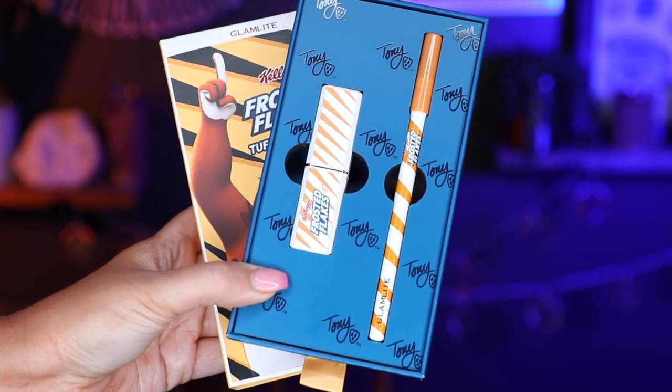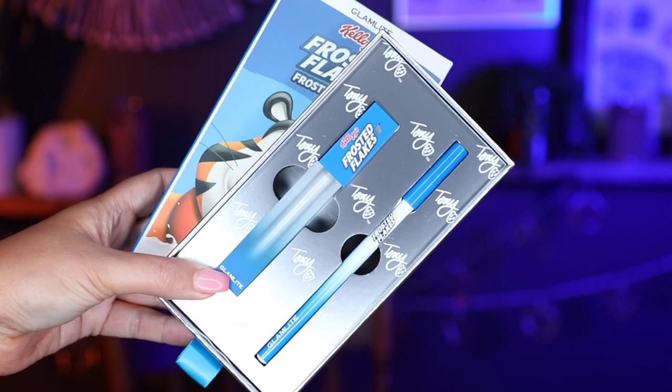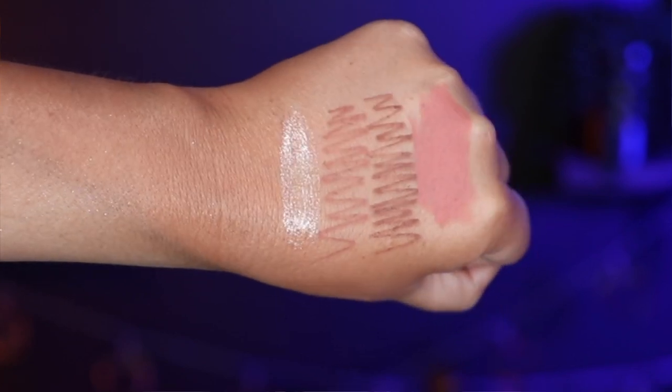Everything is still available on the website — I'll link it all down below. We have two different lip kits, and they also come in cute cereal boxes. First is the Tough Tiger lip kit, which has a lip liner and lipstick inside. Then there's the Frosted lip kit that comes with a lip liner and a lip gloss. I've tried liquid lipsticks and glosses from Glam Light but never a bullet lipstick or lip liner. I'll show swatches of both kits side by side — they felt really nice and the gloss felt like the formula I really like from Glam Light.